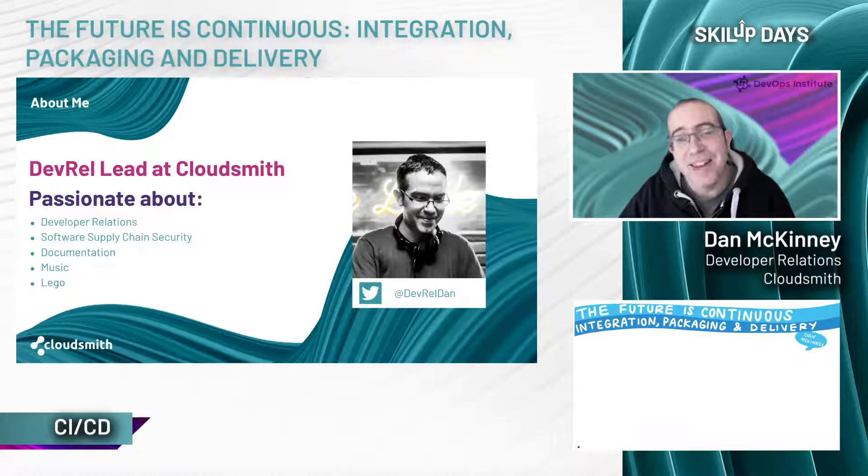At CloudSmith, it's my role to get out into the community and help and educate, but also to provide feedback from the community to our internal engineering and product teams. I'm passionate about all things focused on software supply chain security, as I believe that effective package management tools and processes are a cornerstone of a secure software supply chain. I'm also very passionate about good documentation — it's a super important part of any tool or product, and it really does go hand in hand with the education side of my DevRel role.